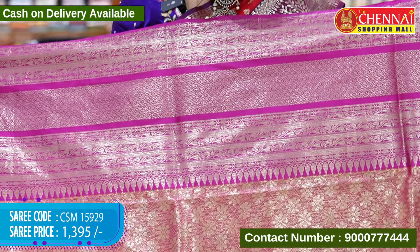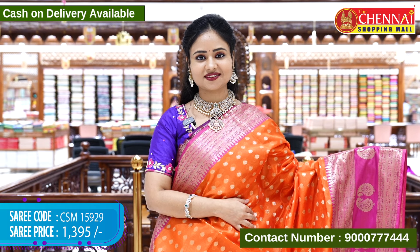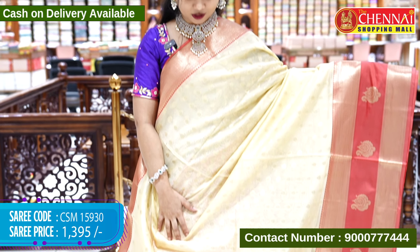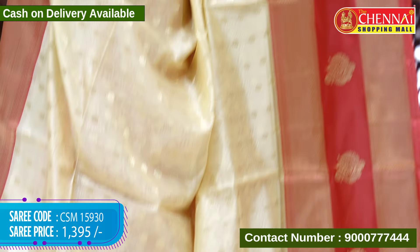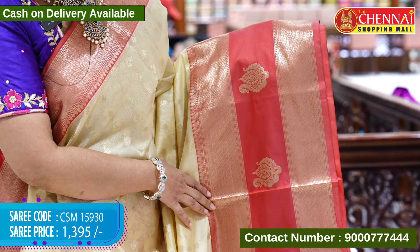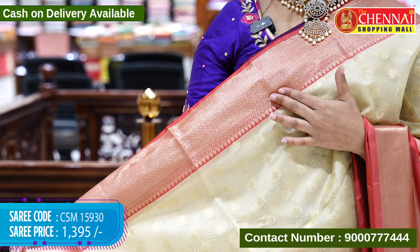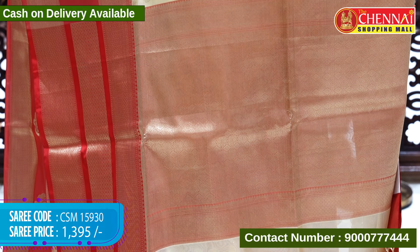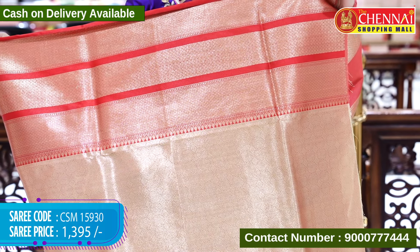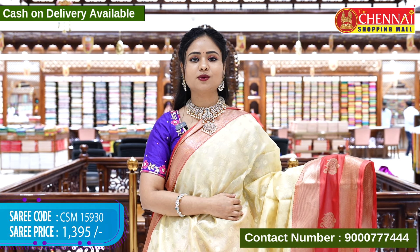The border contrast features a floral design in the goldzari weaving along with the tassels. The blouse contrast is a golden brocade with the borders. This is code CSM15930, cost 1395 rupees.